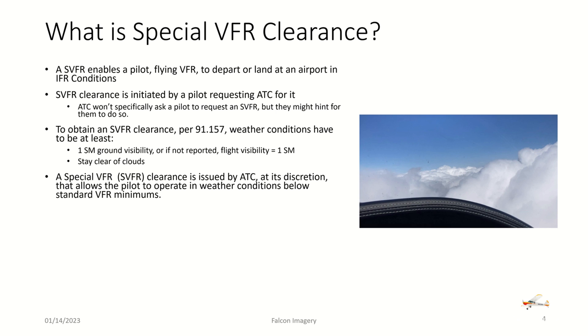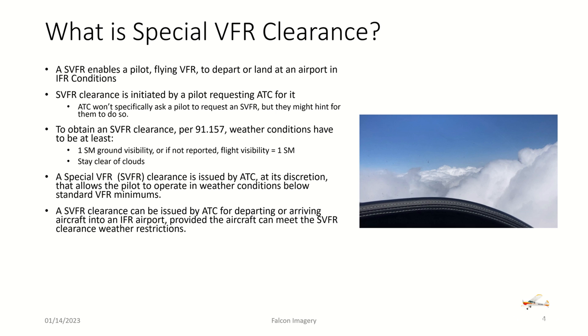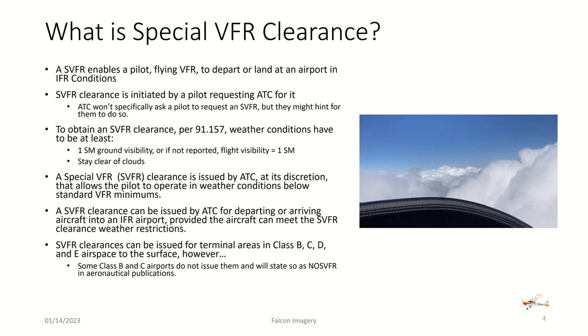ATC has to confirm there is one statute mile ground visibility and that the aircraft can stay clear of clouds. A special VFR clearance can be issued for departing or arriving aircraft into an IFR airport, provided the aircraft can meet the SVFR weather restrictions. An SVFR clearance can be issued for terminal areas in Class Bravo, Charlie, Delta, and Echo airspace to the surface. However, some Class B and C airports do not issue them, and will state so as a no special VFR note in Paris aeronautical publications.